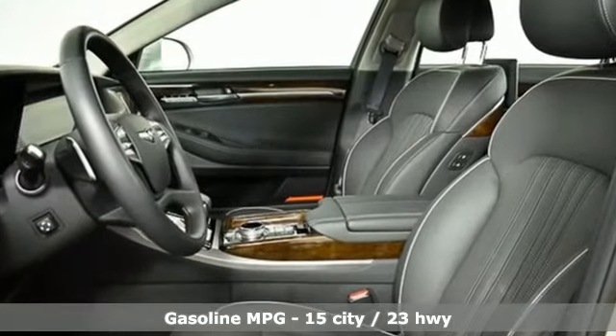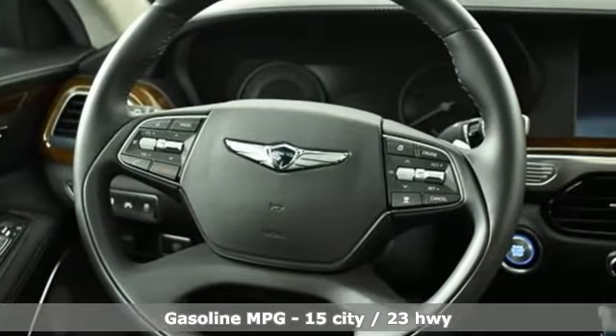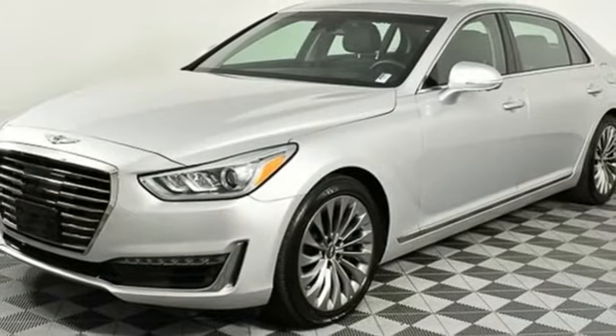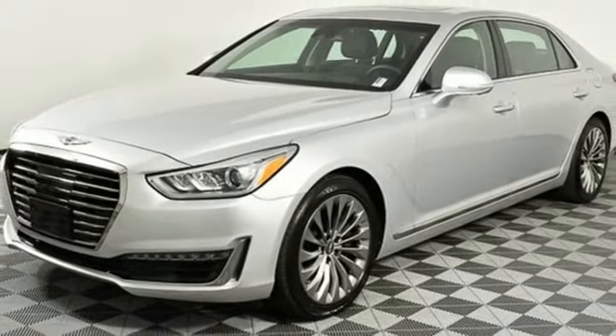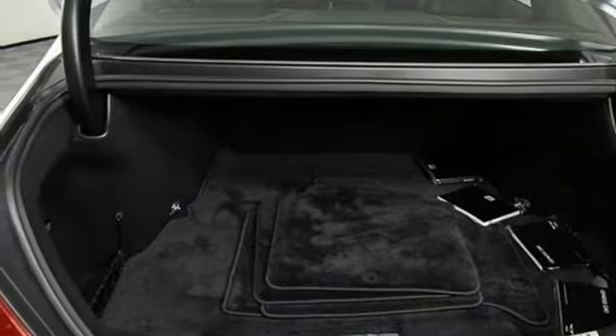Integrated navigation system with voice activation, front and rear memory seats, memory exterior door mirror settings, hands-free liftgate, V8 engine, four-wheel drive, streaming audio, power reclining heated ventilated rear seats.